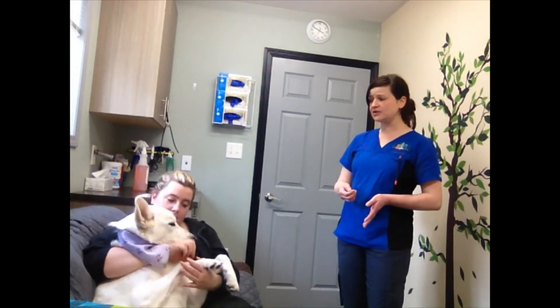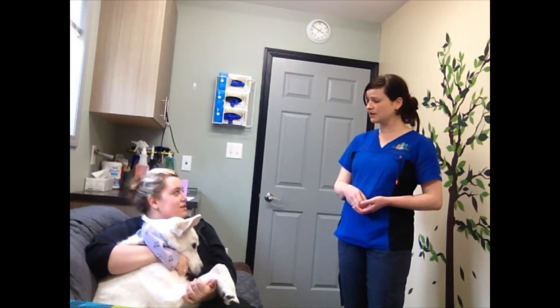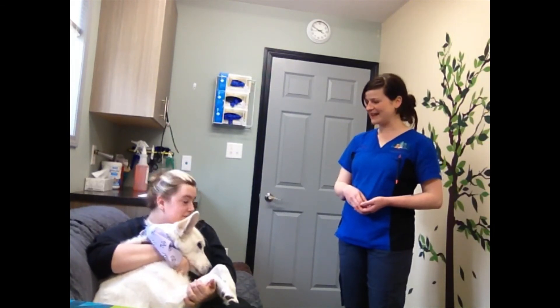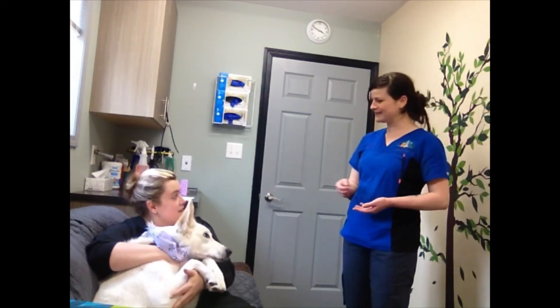Do you have any questions about anything right now? I don't believe I do at this time — if I do, I'll just give you a call. Don't hesitate to call us. Thank you very much for your time.